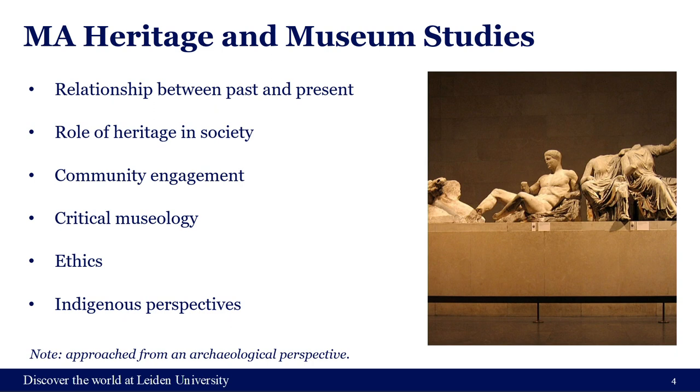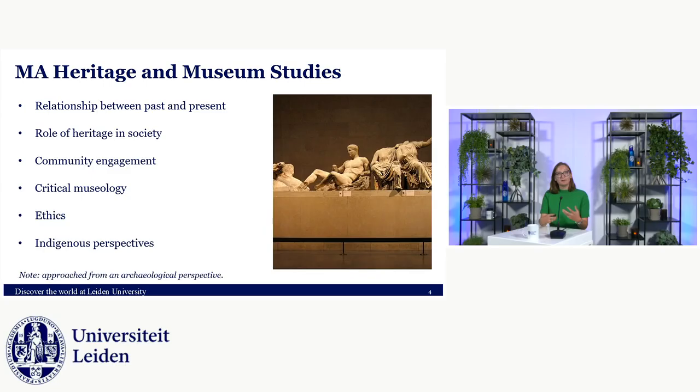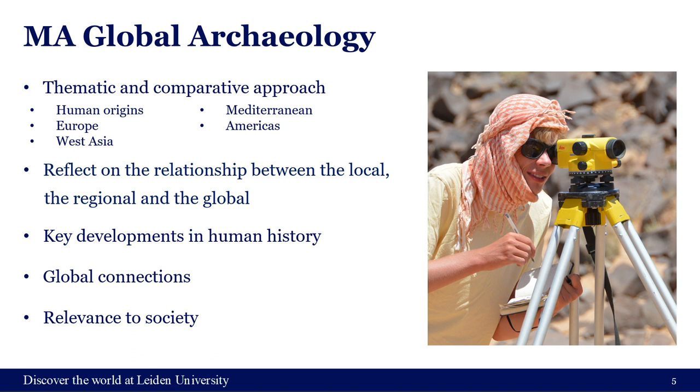The first one-year master's is Heritage and Museum Studies, which has a focus on archaeological collections in museums and how to deal with heritage — how to display it, how to involve communities — but it's also about heritage agencies and big bodies like UNESCO. Those are all topics you cover within MA Heritage and Museum Studies.